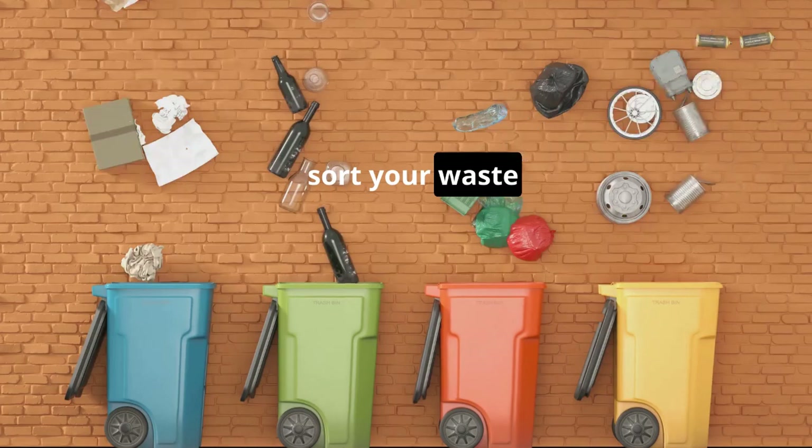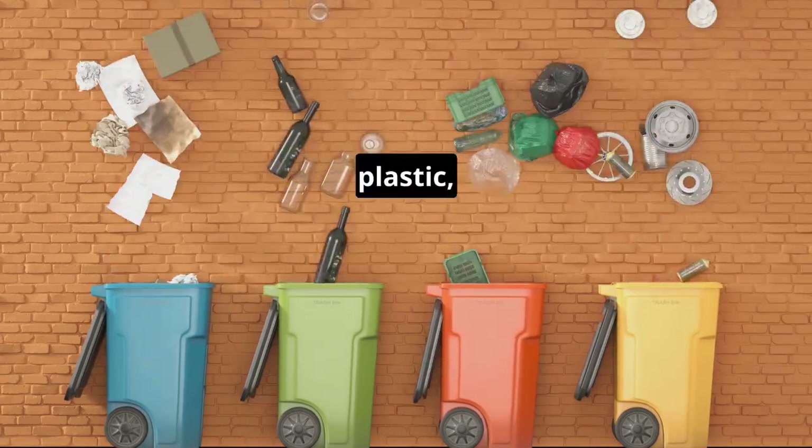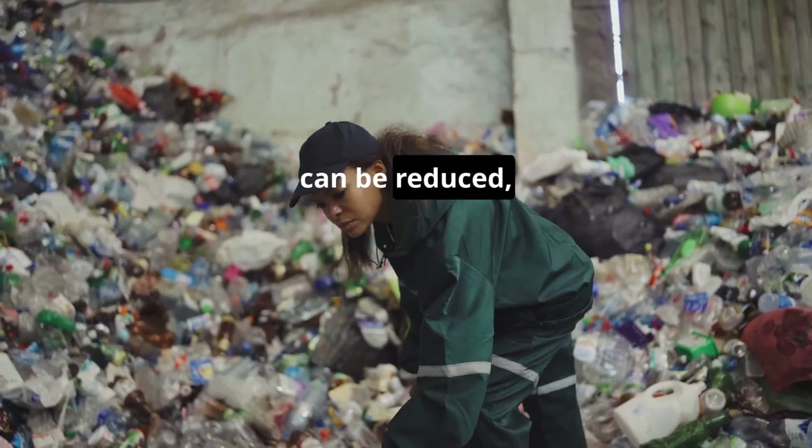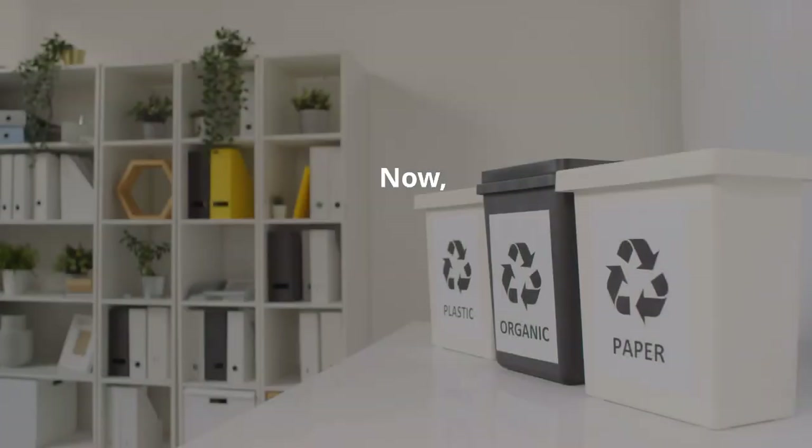Next, sort your waste into categories like food, plastic, and paper. Then, figure out what can be reduced, reused, or recycled.